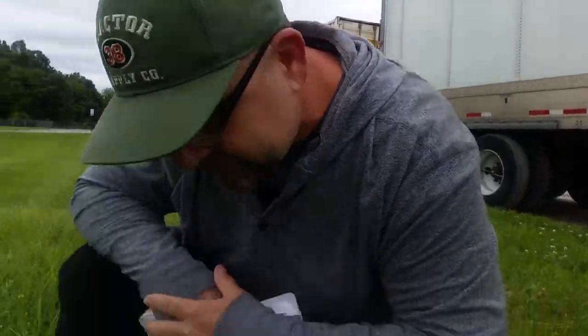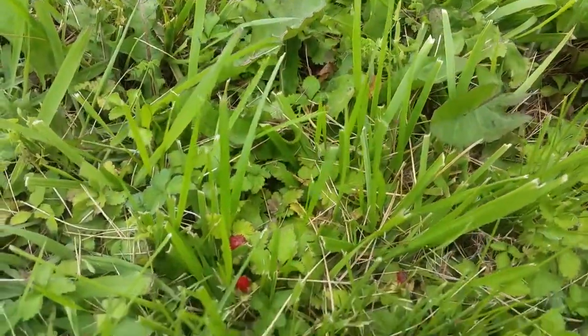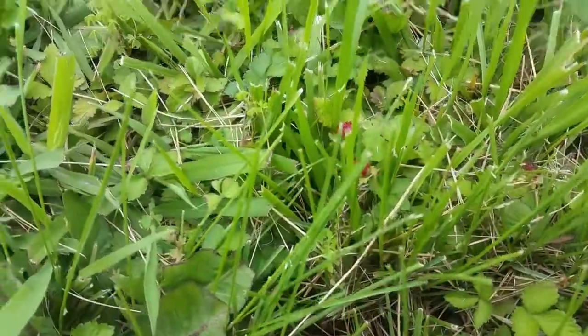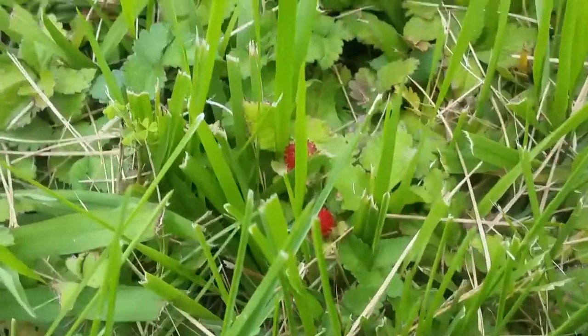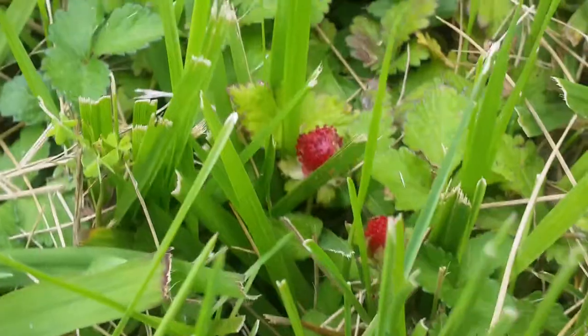I'm gonna start doing a series on wild fruits, vegetables, and herbs that you can find just about anywhere. Today will be the first such video and it will be on wild strawberries, which is something we just run over with our lawnmower. Wild strawberries have been around since the creation of history apparently — they flower from April to May and produce fruit through most of the summer.